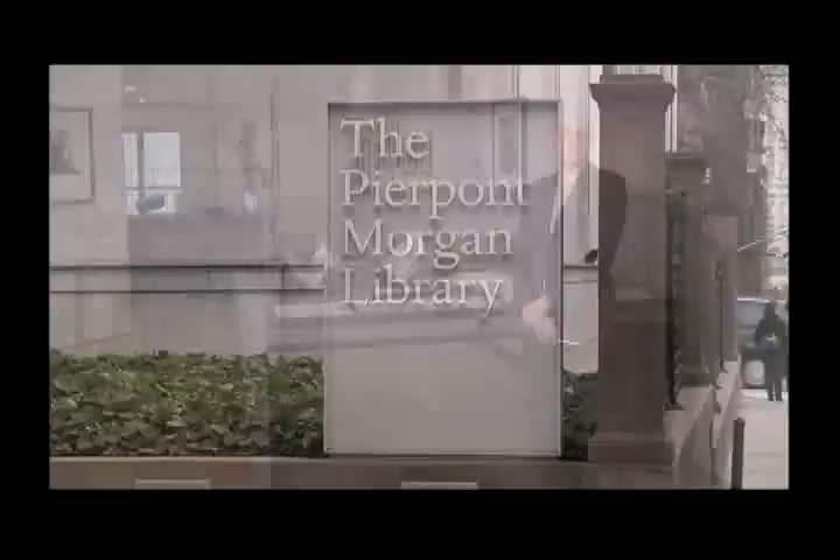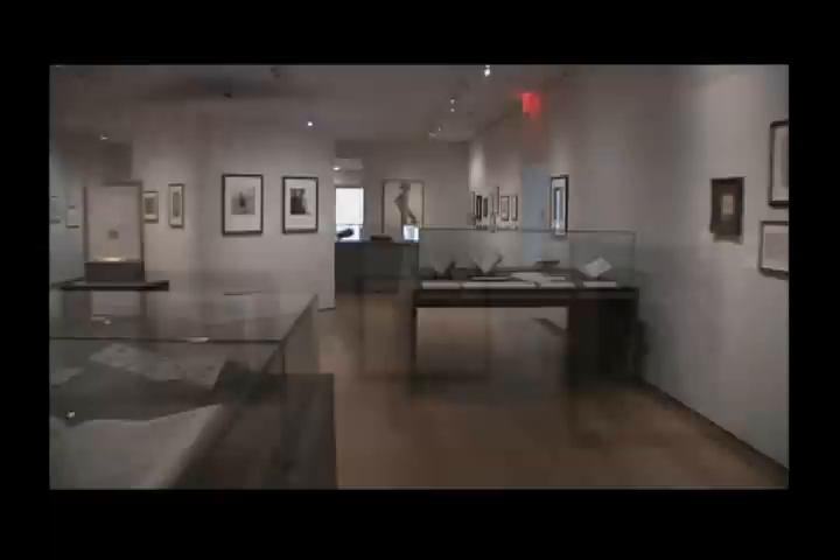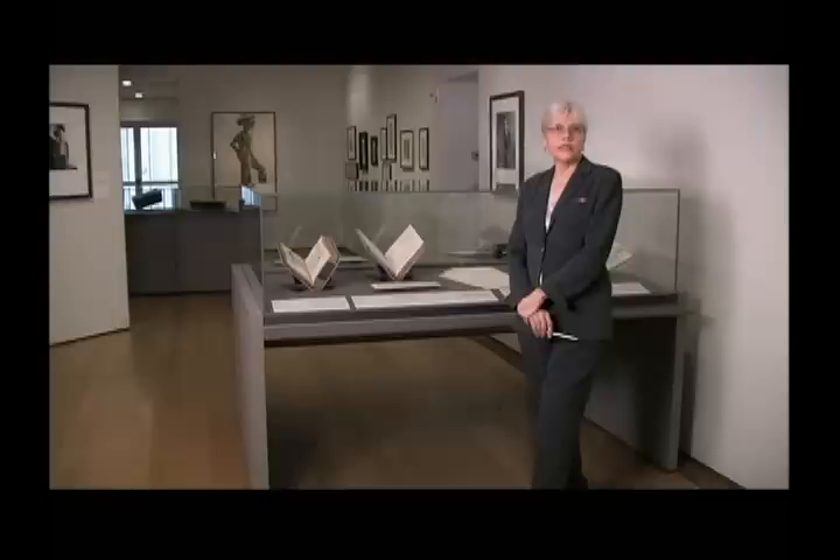On April 1st of last year, the Morgan acquired the collection of James Fold, and it's a major acquisition for the Morgan of more than 10,000 items. Mr. Fold basically collected first editions, and one of the things he liked to do after he acquired a first edition was to augment that edition, make it more personal.